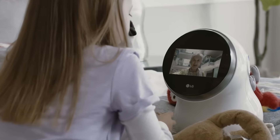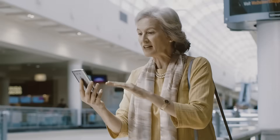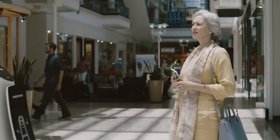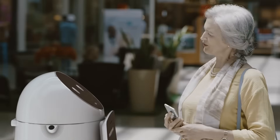Hi there, darling. It's me, Grandma. I miss you. Come quickly. I'll be right there. Let's see. Where's the... Can I help you, ma'am? Oh, thank you. That's very kind of you.